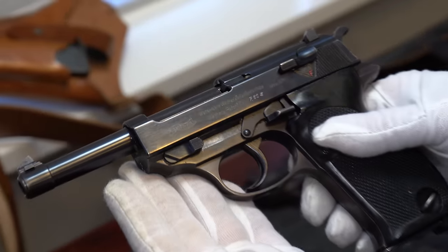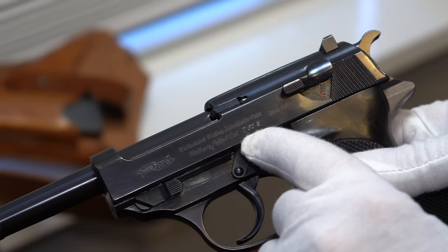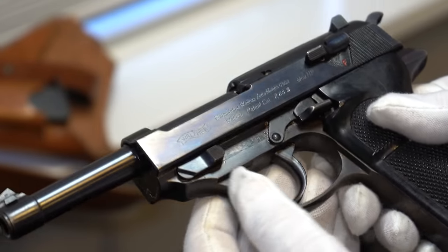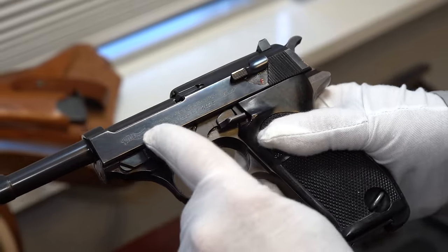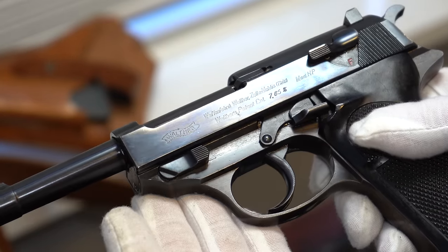This is a very rare P38. You're looking at it, you see a high polish finish, but what stands out is right there — instead of saying 9mm, it says 7.65. So this is a .30 caliber Luger pistol, and they really never went into production. In fact, they used the older stencil for 9mm and then just etched in.